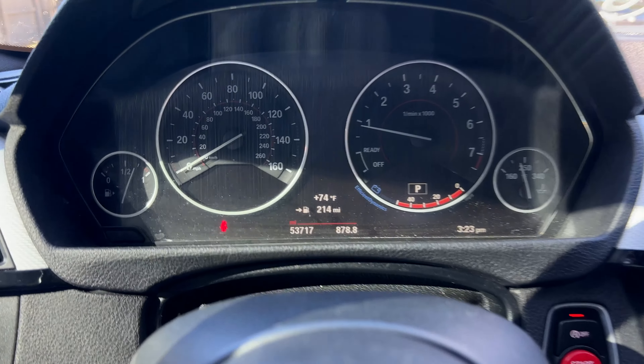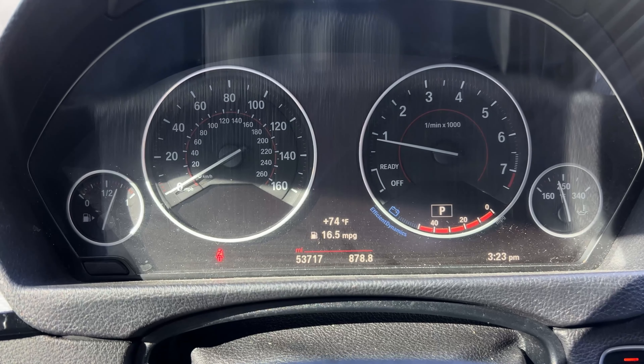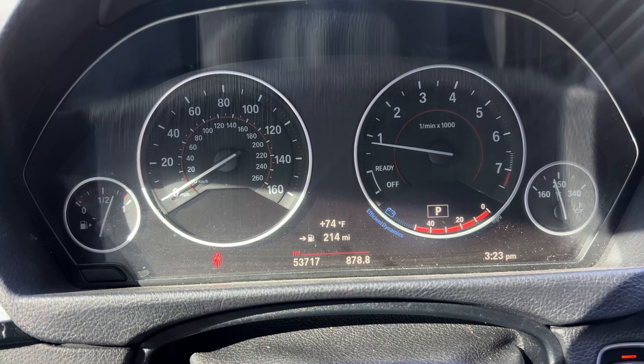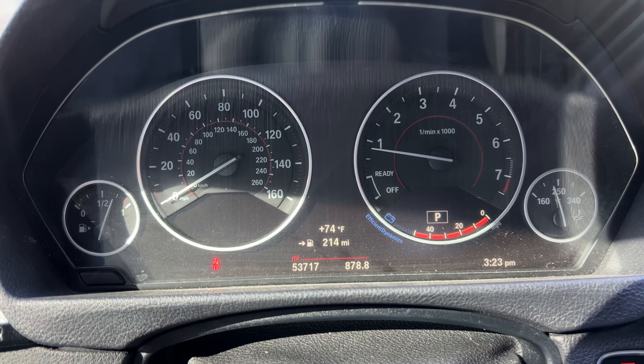The next dislike I have is the fact that the car does not have the digital dash. There is another dash that is way less digital than the one I have, but I wish I would have gotten the one with the digital dash. The digital dash just looks a lot more clean and advanced. Mine does have a little section where it is digital and you can change stuff, but I would have preferred the full digital dash.